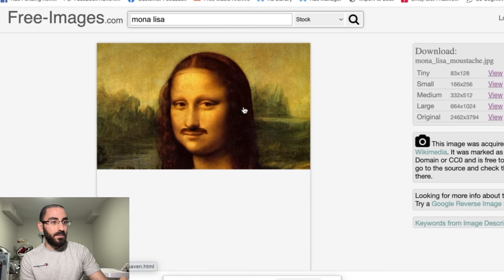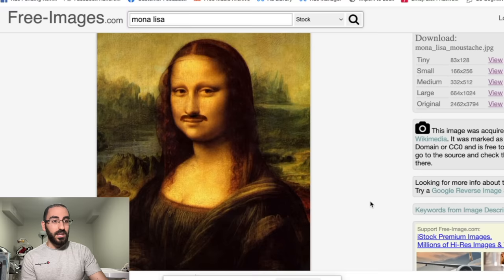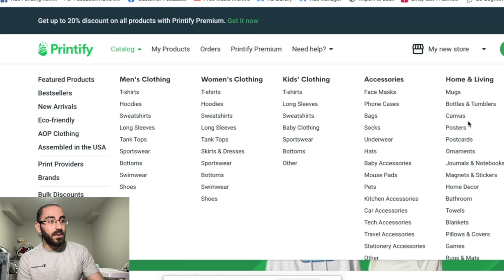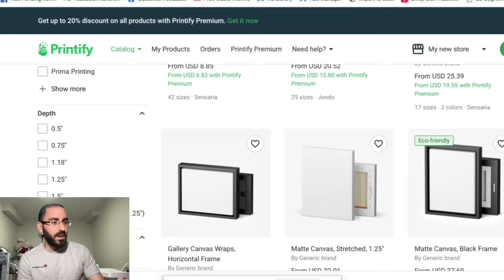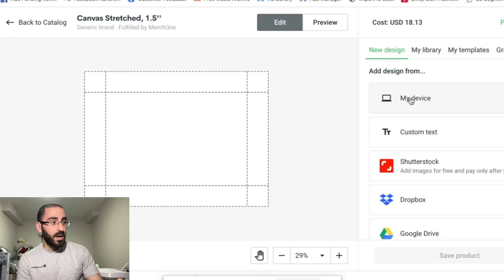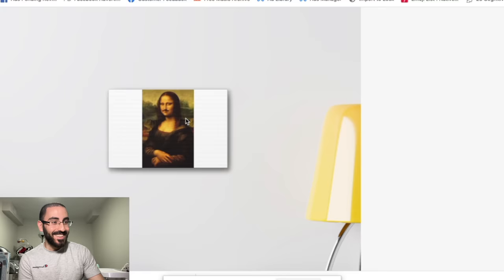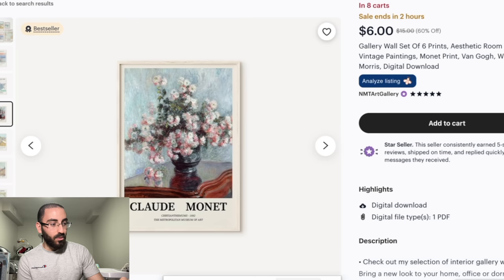Let's say we want to sell the Mona Lisa with the mustache. You don't just go on Etsy and list it as is — that doesn't look nicely presented. So you go on Printify, go to catalog, and look for canvas or posters. Click on canvas, pick whichever one you want, click start designing, click my device, put the picture of the Mona Lisa in, make it a bit bigger, then click preview. It looks just like that — nicely presented with a poster or canvas. We want it presented nicely, not just listed as it is.